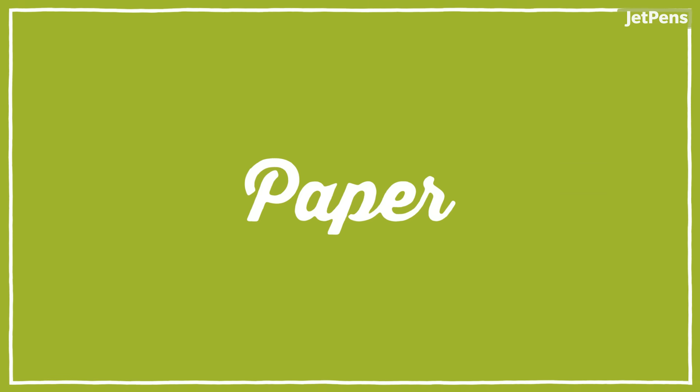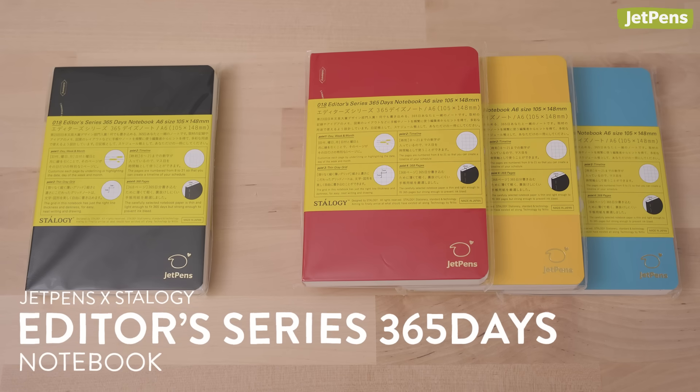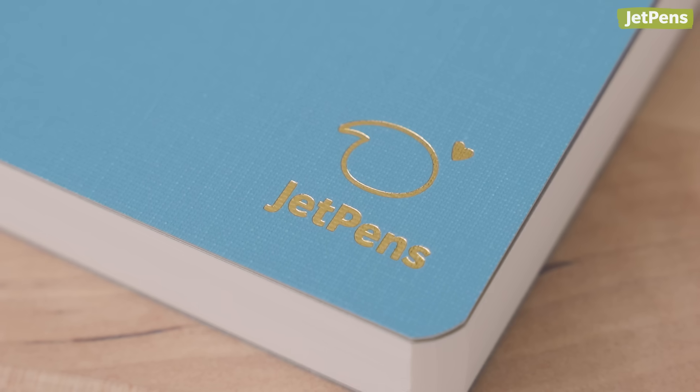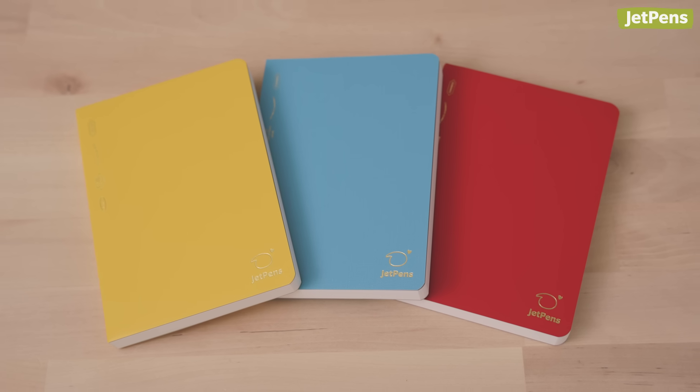Paper. If you liked our original Stalogy collaboration, we're excited to share our new 365 Days Notebooks in more cover colors. Each notebook has a gold foil JetPens outline and the JetPens logo on the front — a subtle way to show your JetPens love. Choose from cheerful yellow, serene blue, or fiery red covers.